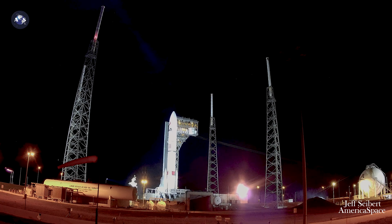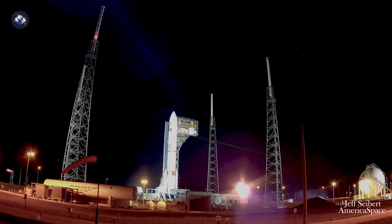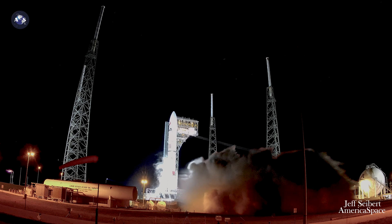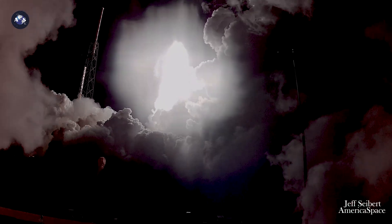T-minus 10, 9, 8, 7, 6, 5, 4, 3, 2, 1. We have ignition and liftoff of the first United Launch Alliance Vulcan rocket, launching a new era in spaceflight to the moon and beyond.